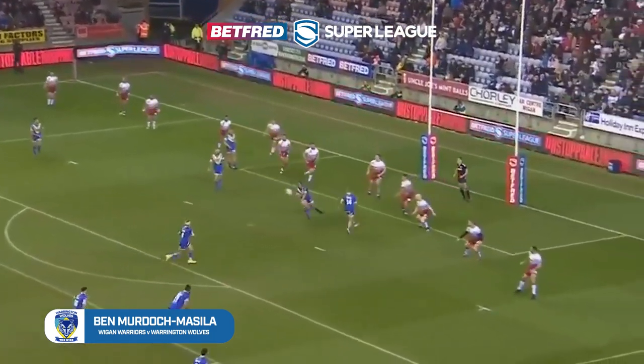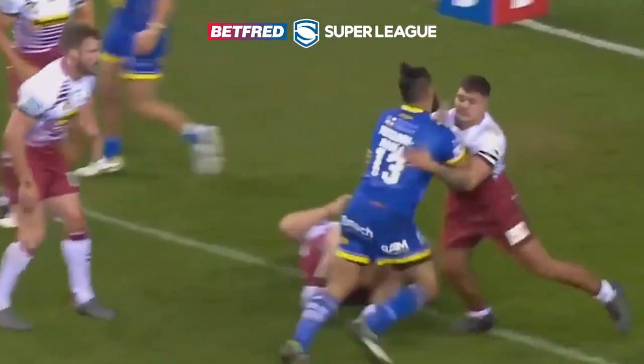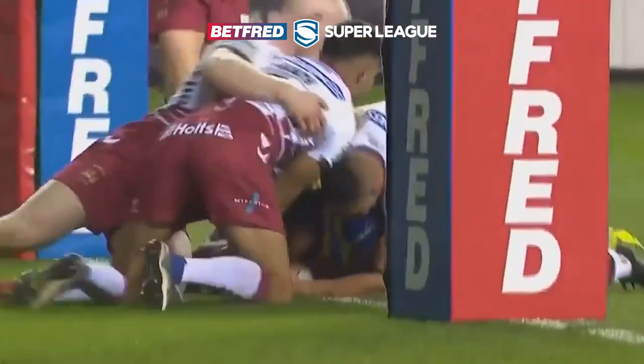Try one — is there anything more frightening than big Ben Murdoch-Masilla running at you? Even George Burgess was given the big get out of the way. Four defenders couldn't stop him.